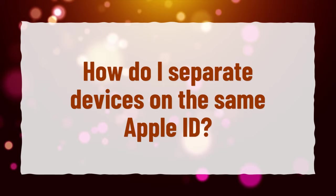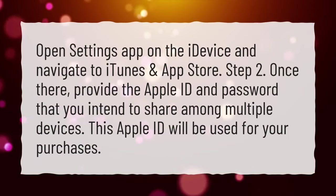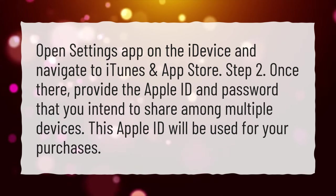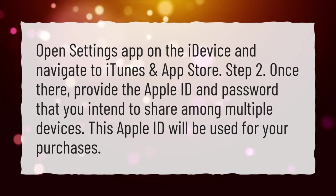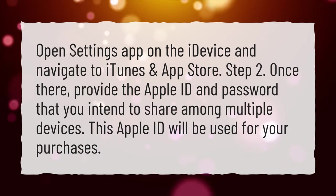How do I separate devices on the same Apple ID? Open the Settings app on the iDevice and navigate to iTunes and App Store. Once there, provide the Apple ID and password that you intend to share among multiple devices. This Apple ID will be used for your purchases.